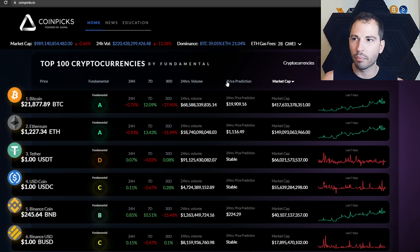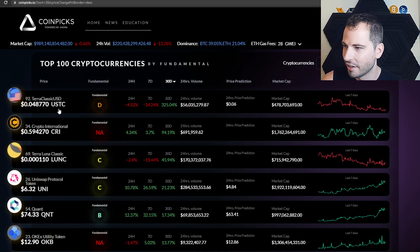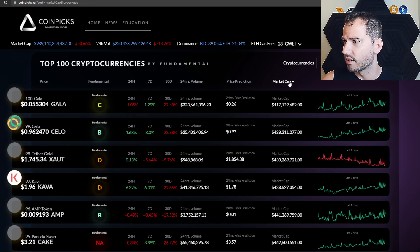They also have an AI price prediction column. Just like any other metric site, you've got the 24-hour volume. What's really cool is they have price changes for 24 hours, 7 days, and 30 days all right there. You can easily glance — for example, Quant is up 12% in the last 24 hours. Sorting by 30 days shows Terra Classic USD up the most, and Uniswap up 21%.